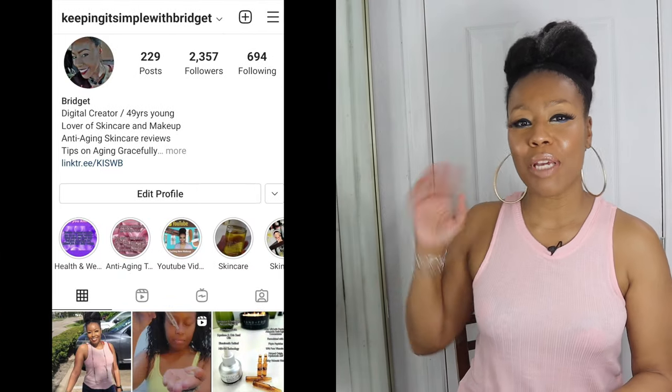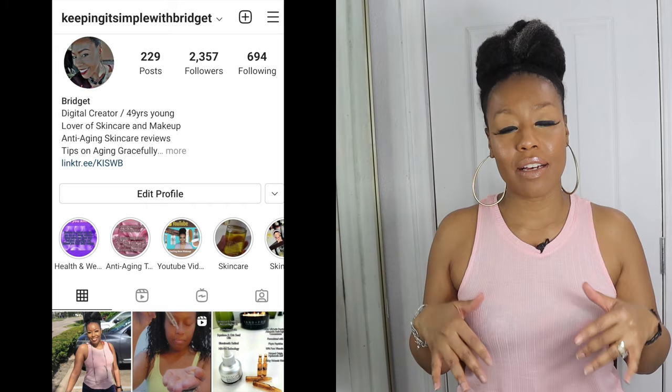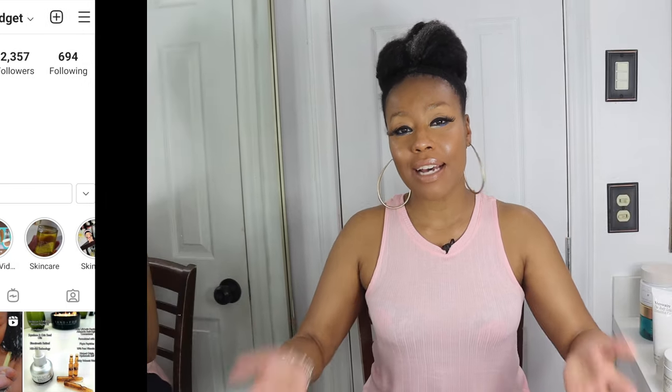Hi, thanks for returning. I hope this video finds you happy and doing well. As you can see by the thumbnail, this video is going to be about some of my favorite body butters. If you aren't following me on Instagram, go check me out over there — I post lots of content that I don't necessarily post on YouTube, so drop by and say hello.